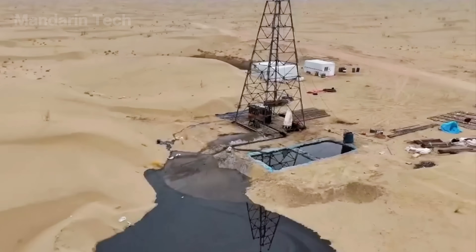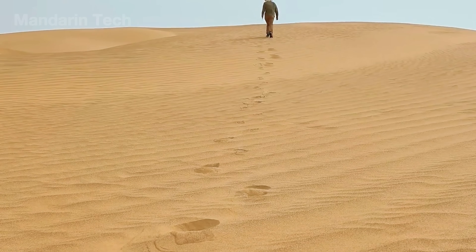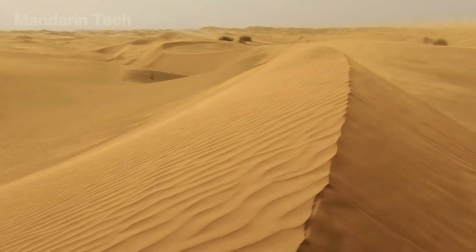Yet the route had to stay close enough to reach the oil and gas fields spread across the Tarim Basin — the first step in turning what had long been a blank white void on China's map into a black ribbon of pavement cutting across the heart of the desert.